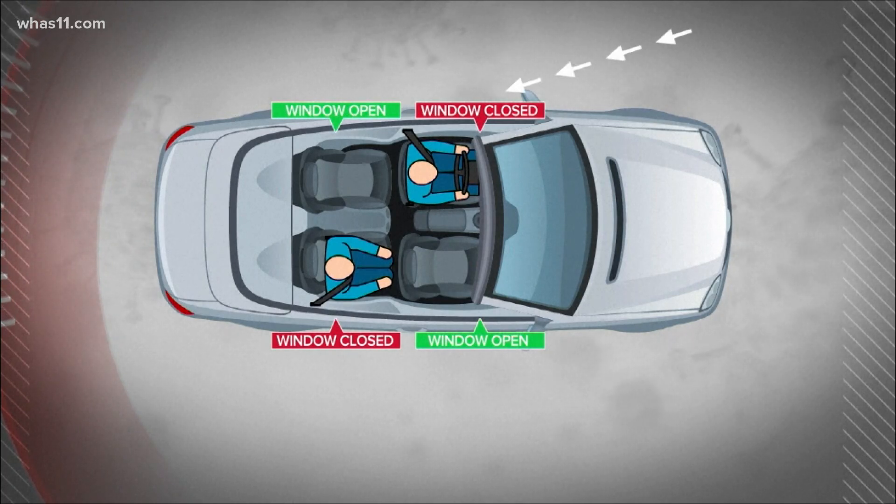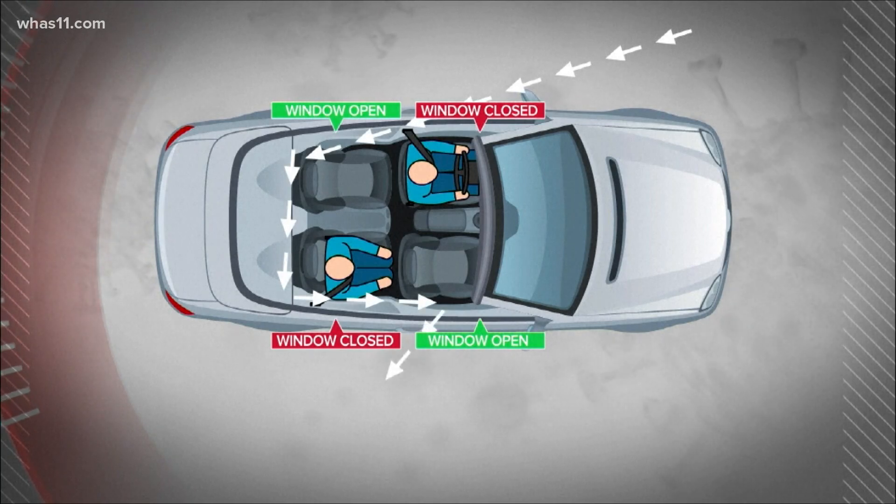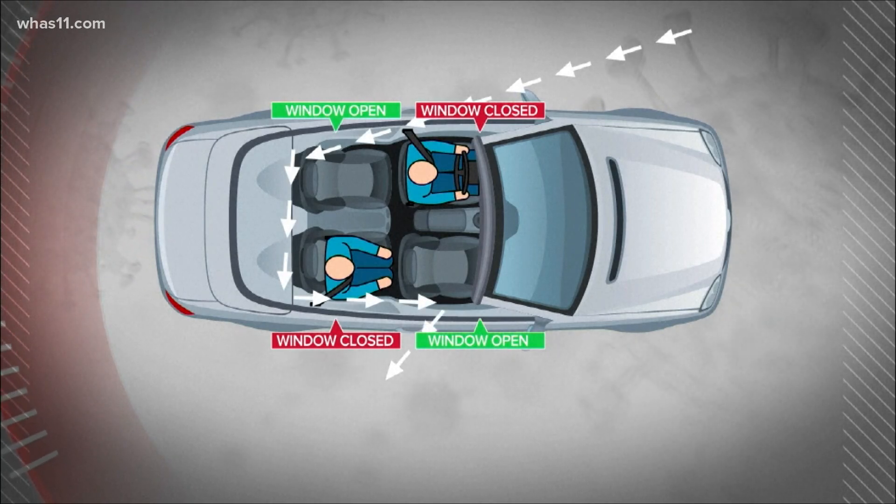Air enters that window, travels behind the passenger, then out the other window, minimizing the spread of particles between the two occupants.